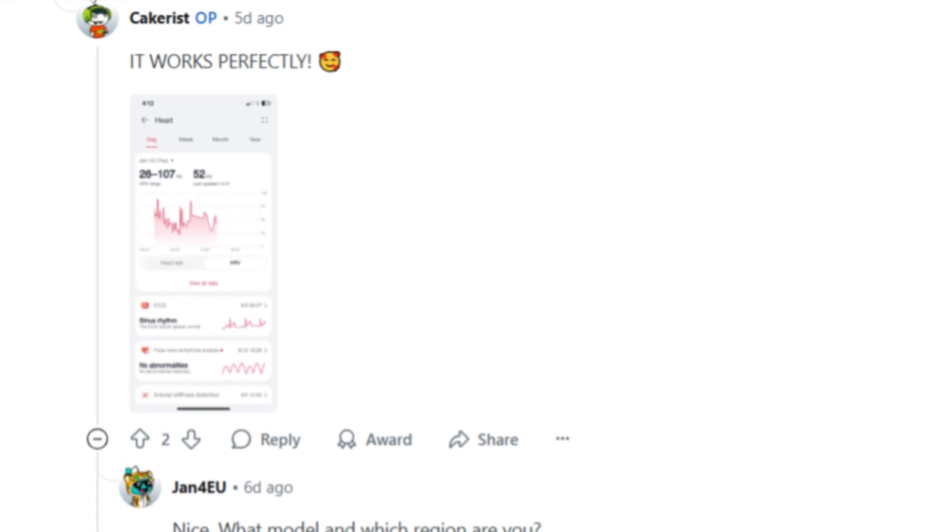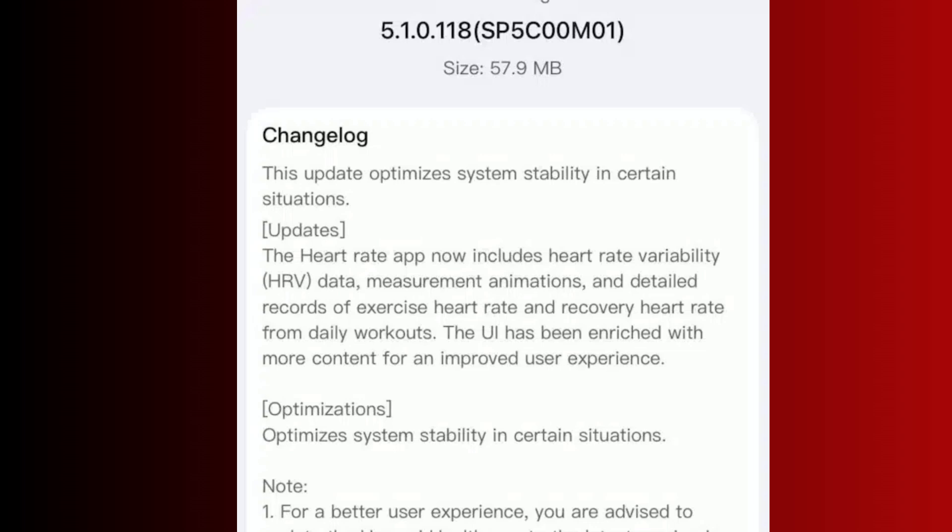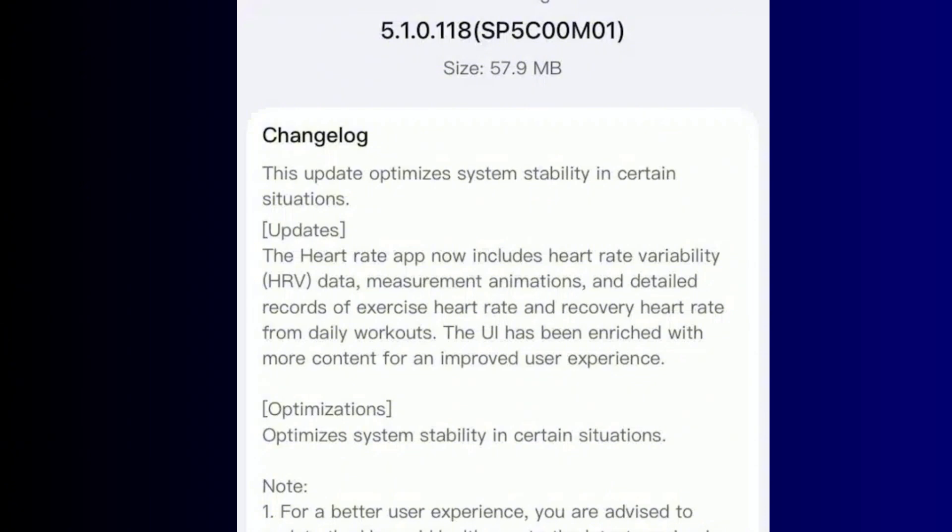The interesting thing about this update is how Huawei is making the data more meaningful. The changelog mentions new animations and recovery insights post-workout, which adds a bit more context to your heart rate variability readings. Instead of getting lost in complex graphs and charts, you get digestible visuals that help you understand how your body is responding to different activities.